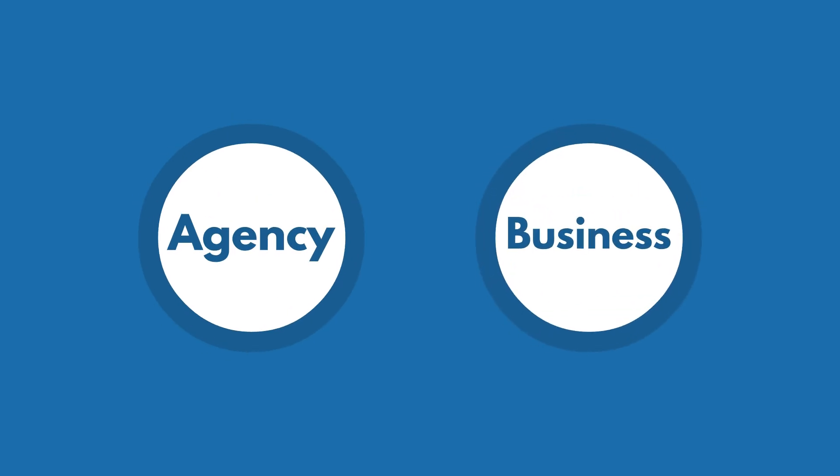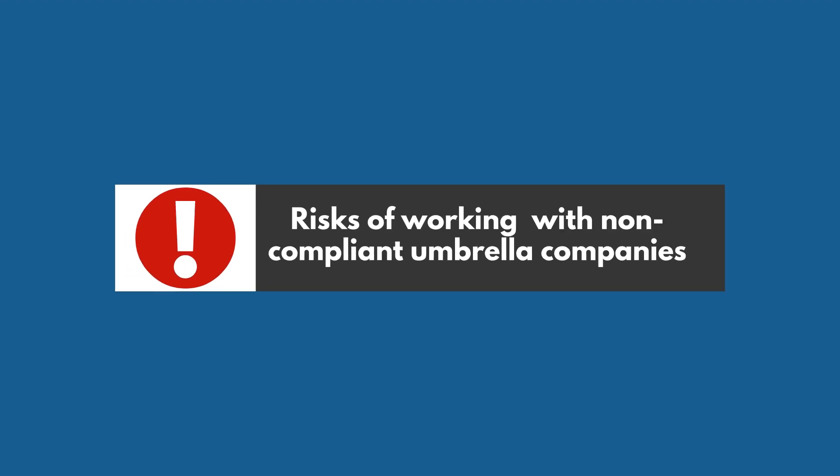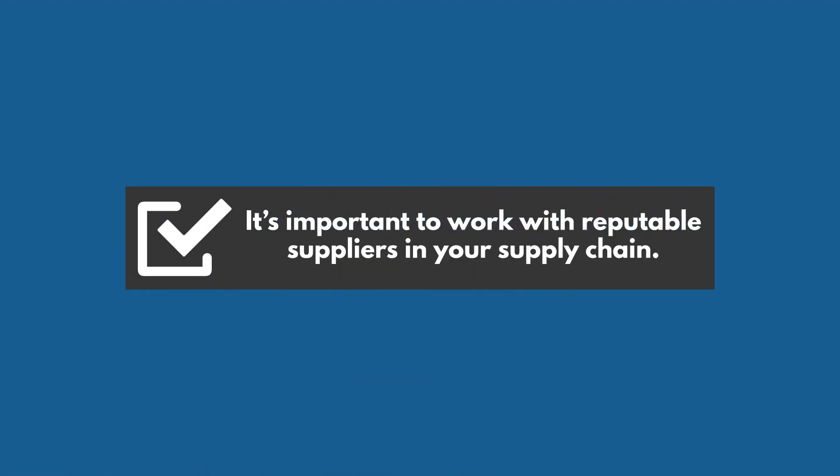If you're an agency placing temporary workers with a business, or a business using temporary workers, you need to be aware of the risks of working with non-compliant umbrella companies. It's important to work with reputable suppliers in your supply chain.